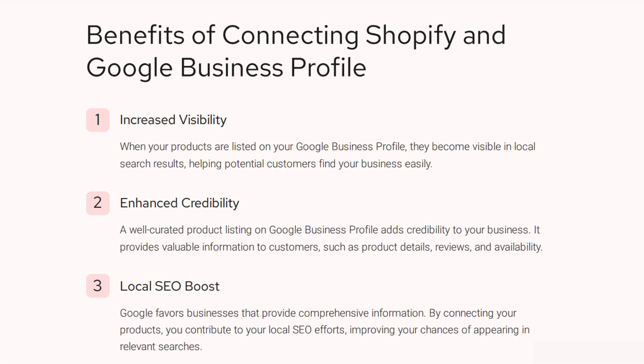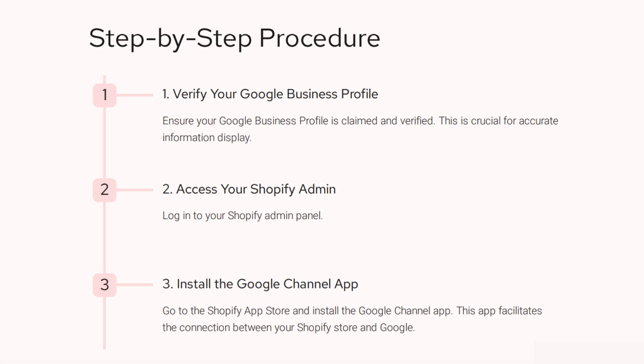So how do you do that? Let's take a look at it step by step. The first thing you're going to do is verify your Google Business Retail and ensure that it's claimed and verified. It's critical because you want to have accurate information displayed. If you have a Google Business Manager that's different than your Google Retail Merchant, set both of them up if possible.